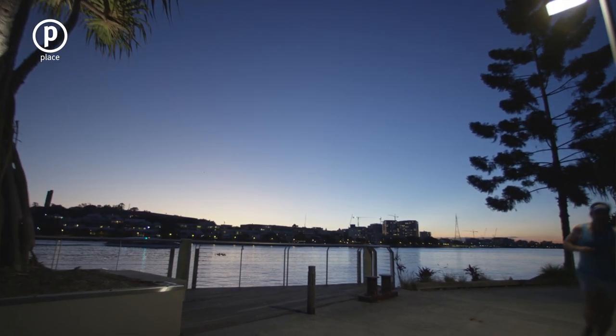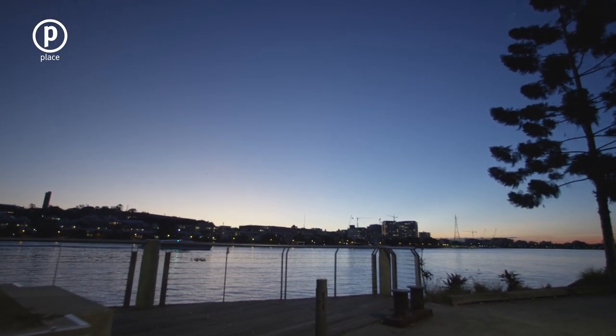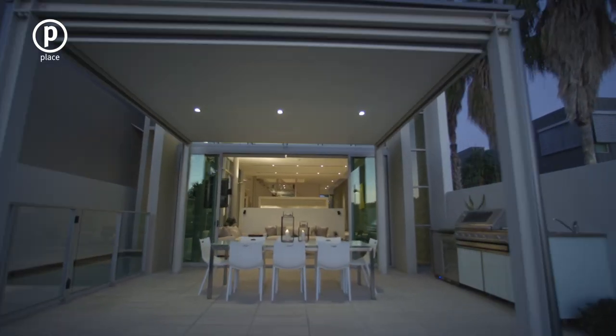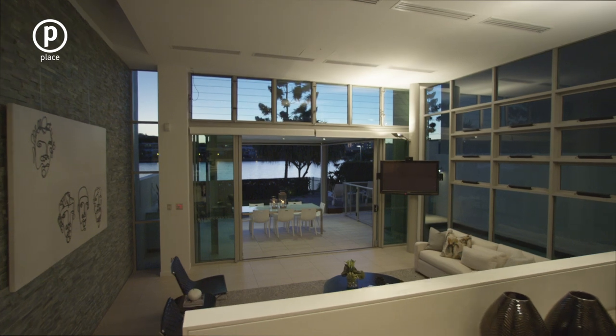With riverwalks on your doorstep, Oxford Street and Bulimba ferry terminal moments away, this is an exceptional choice for executive living.